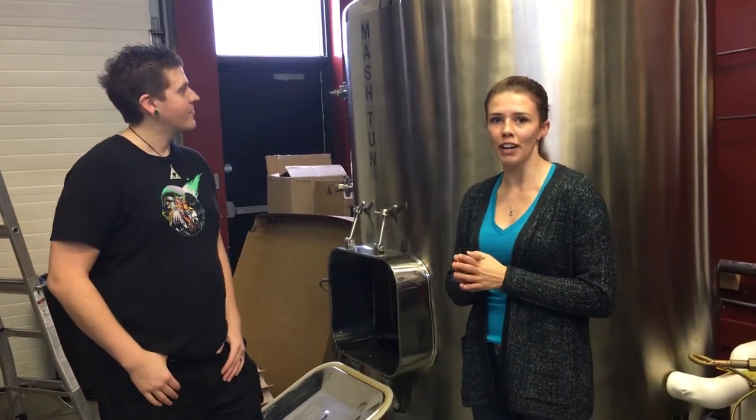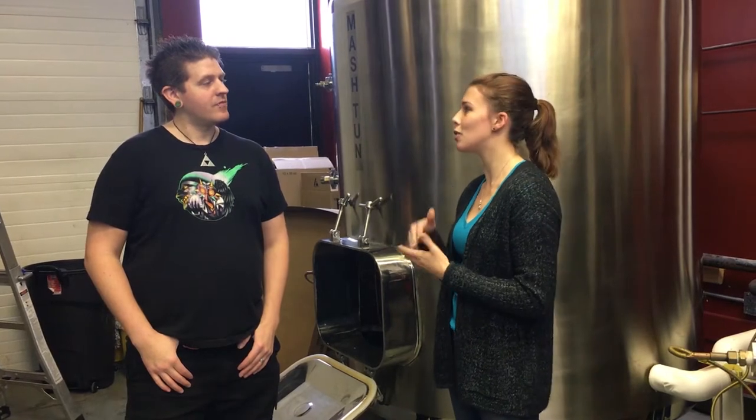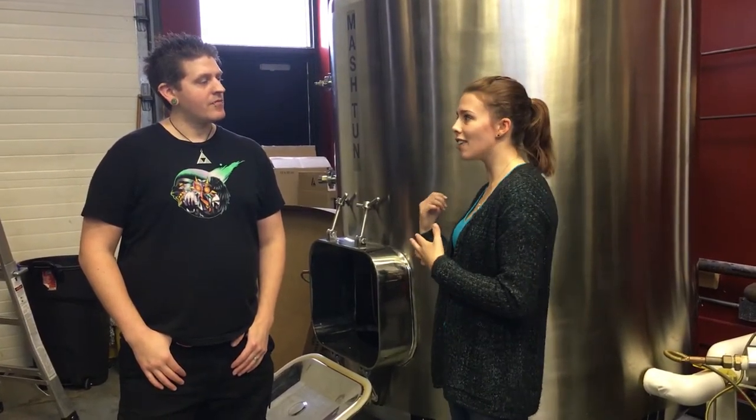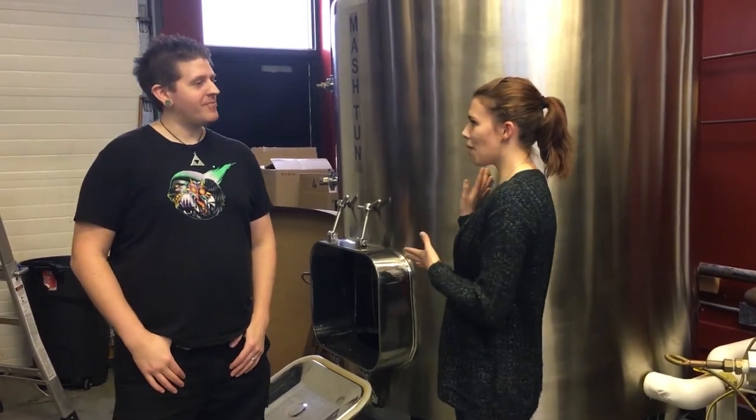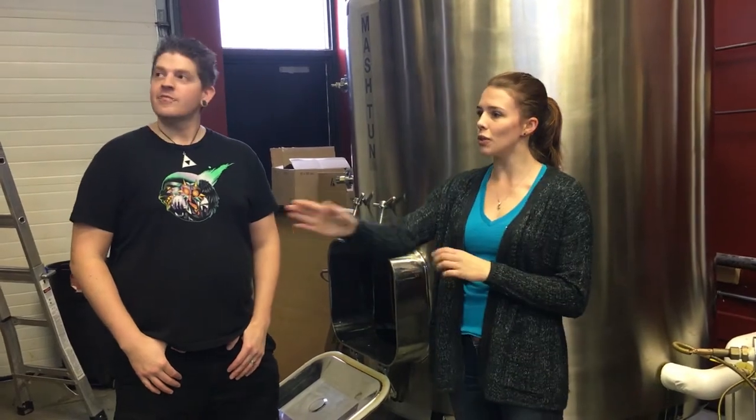Right here behind us we have our mash tun — this is the start of the process. If we want to start mashing, we put our water and our local grains in here, and what we're doing is cooking the grains to pull the starches out. You want to get as many starches out as possible and then convert them using enzymes to get as many sugars. This is a four to five hour process, and by the end you should have a really sweet, sugary mash.